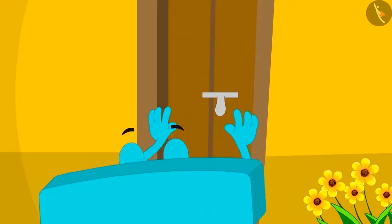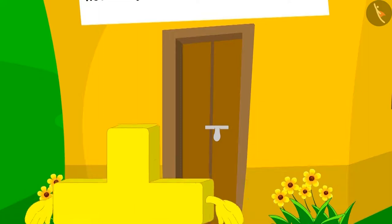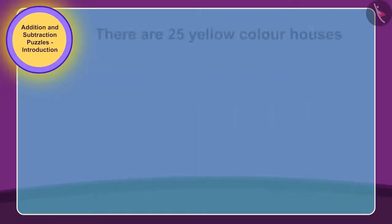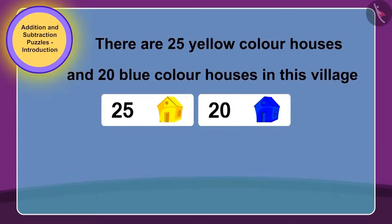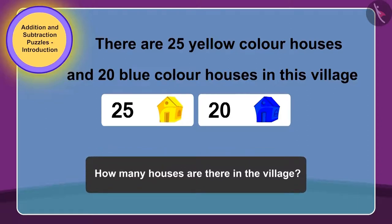First, subtraction tried to enter the house. He tried very hard but the door did not open. Now addition just went near the door — and look what happened! The door opened on its own. Children, can you tell why this must have happened? Does this have any relation with the puzzle written on this house?